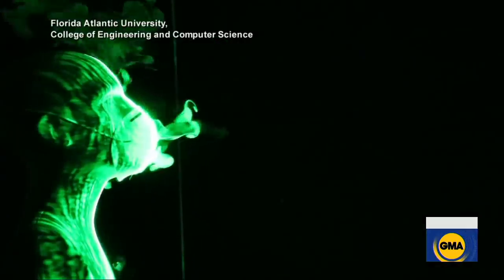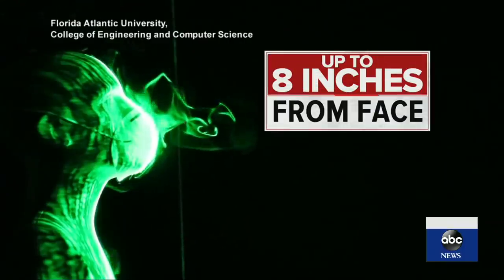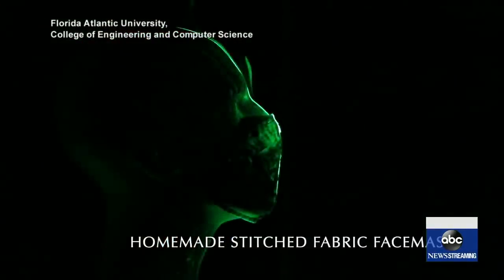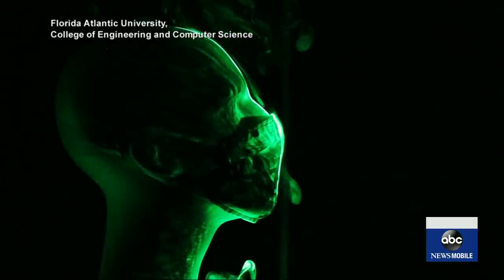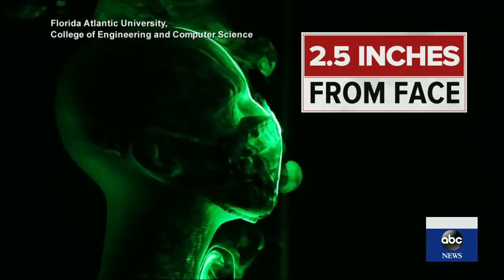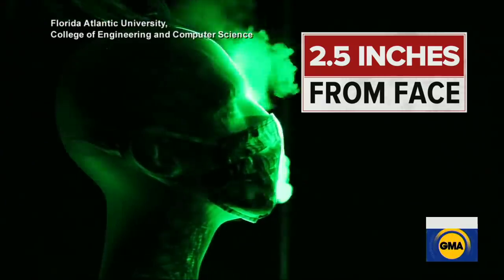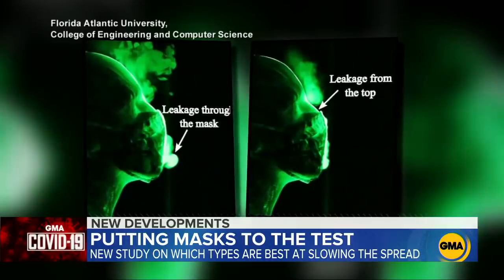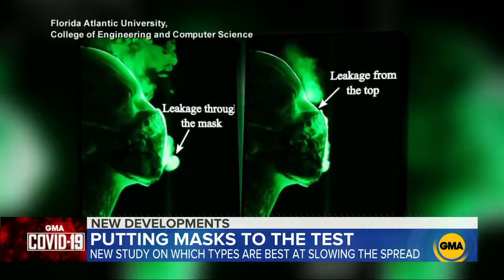The best performers: the over-the-counter mask, shielding droplets up to eight inches of spray, and taking the top spot, the homemade two-layered quilted cotton mask — droplets only traveling two and a half inches. Masks are not a hundred percent effective; there's always some leakage from the sides. That's why it's important to use a combination of face masks and social distancing.